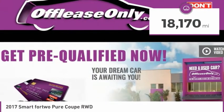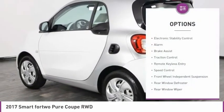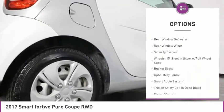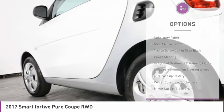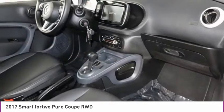This vehicle has less than 20,000 miles. Here are some of this vehicle's great options: electronic stability control, alarm, brake assist, traction control, remote keyless entry, speed control, front wheel independent suspension, rear window defroster, rear window wiper, and security system.